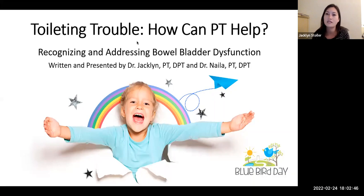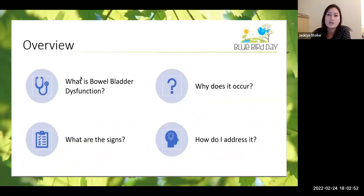Specifically today we're going to be talking about a condition called bowel and bladder dysfunction. We want to introduce this condition and talk about why it might occur and some of the warning signs that we might see — ways to recognize if your child might be at risk for developing bowel bladder dysfunction or if they're already experiencing some of these symptoms. The bulk of the presentation will cover ways we can address it, as well as simple strategies you could potentially use at home to prevent and treat this condition.